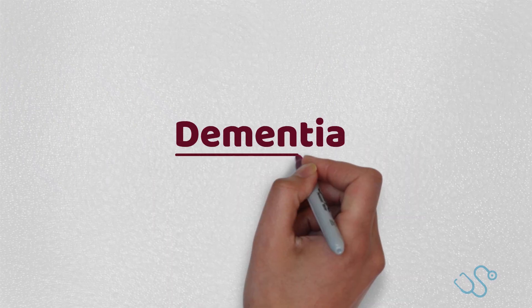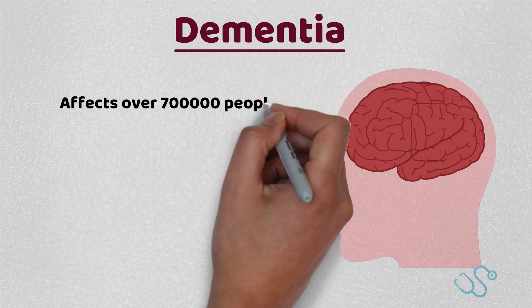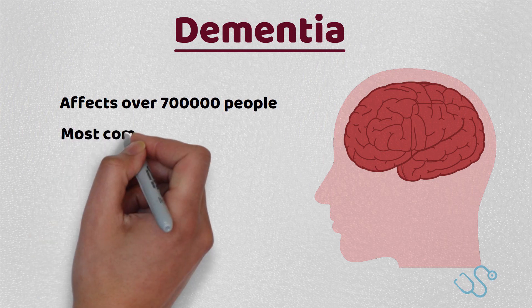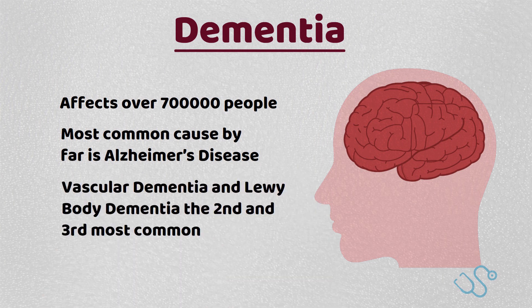Welcome back. Dementia is a huge topic in its own right and the focus of the video this week — we're going to run through what you need to know for your AKT exam. First things first, dementia is common and affects about 700,000 people in the UK at the moment, and as our population is getting older, this number will only increase. The most common cause by far is Alzheimer's disease, with vascular dementia and Lewy body dementia the second and third most common.